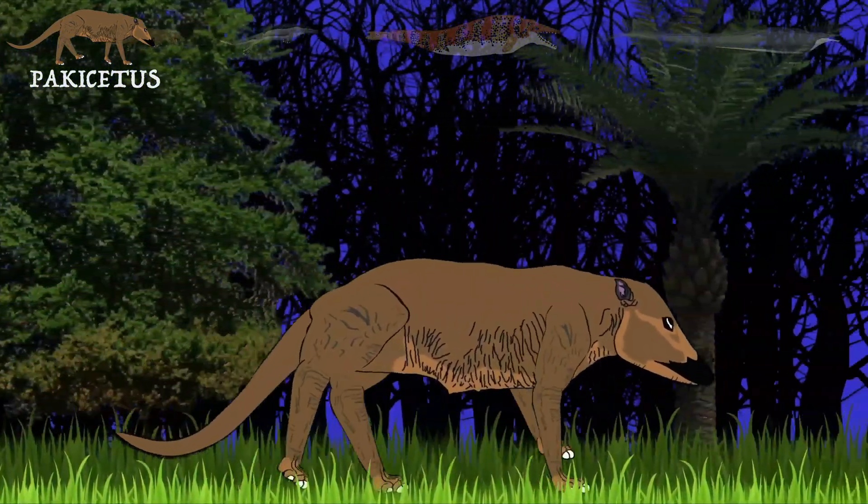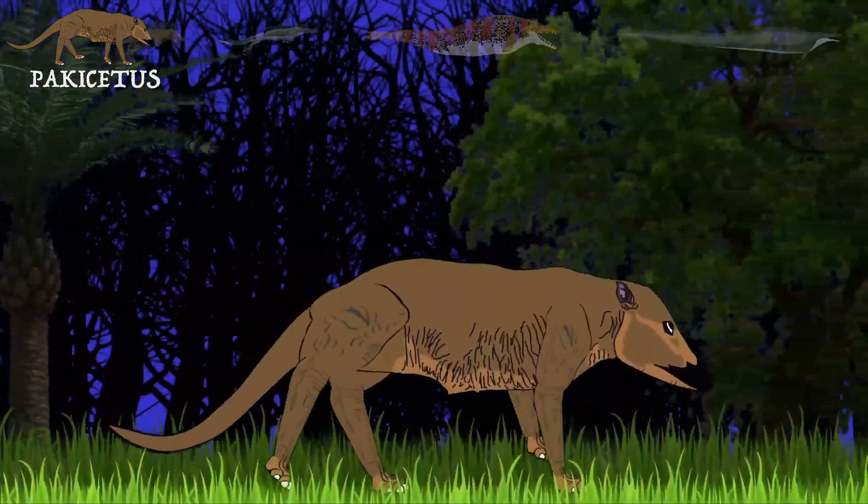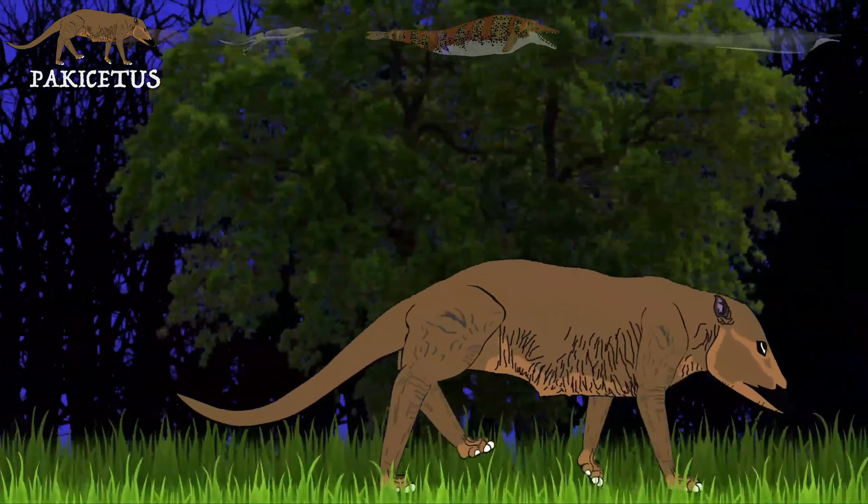Pakicetus is an extinct genus of amphibious cetacean of the family Pakicetidae, which was endemic to Pakistan during the Eocene, about 50 million years ago.